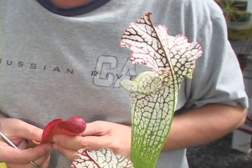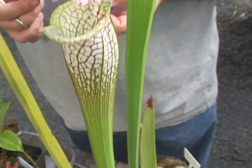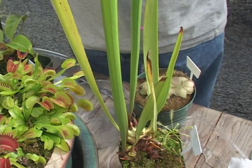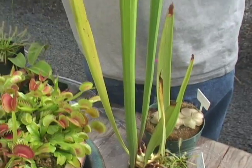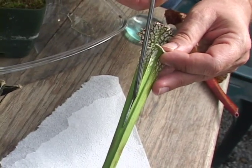Down into the pitcher, in the bottom there are glands that secrete digestive acids and enzymes. The insects eventually drown in these, and that's how the plant breaks down the insects into nutrients like nitrogen, potassium, and many trace elements that they need for healthy growth. We're going to cut it open and see what, if anything, it has caught while it was growing outdoors.